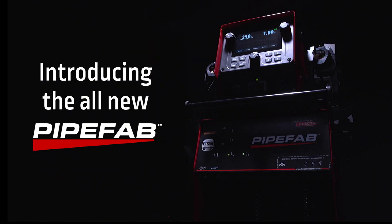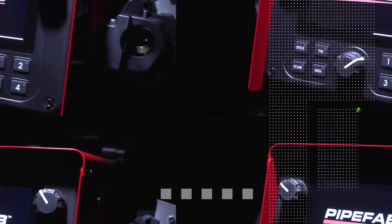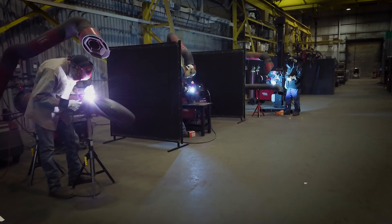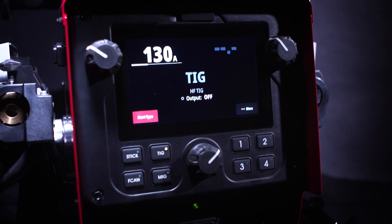Introducing the all-new PipeVab system from Lincoln Electric — the next-generation welding solution that redefines simplicity and performance for pipe and vessel fabrication. Designed from the ground up to address the needs of the industry, the system provides the perfect setup for maximizing productivity and quality.